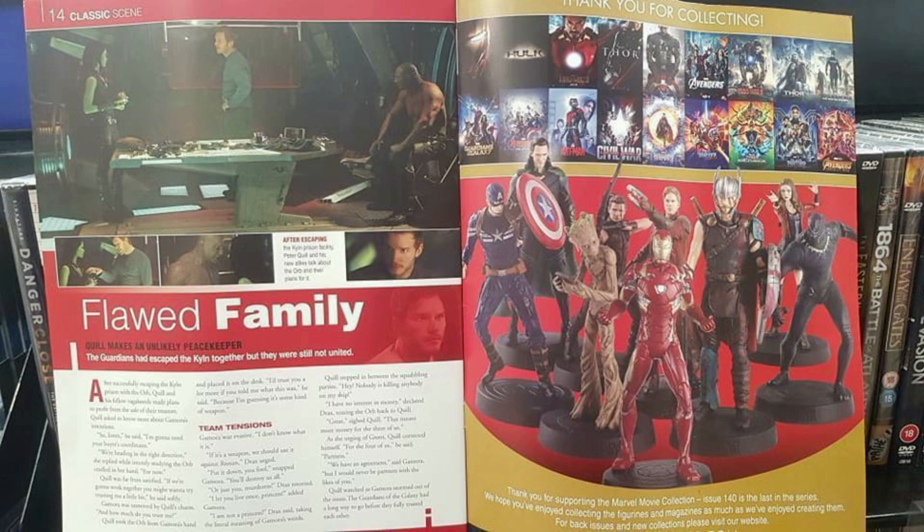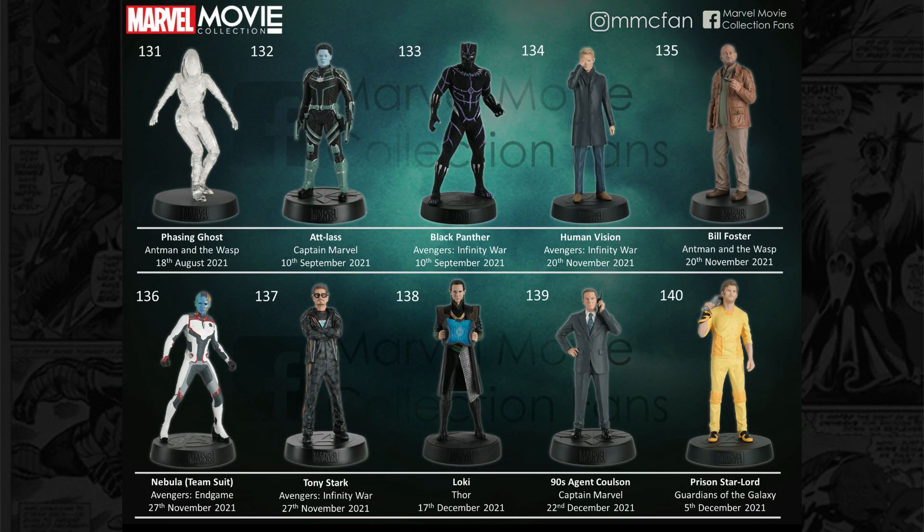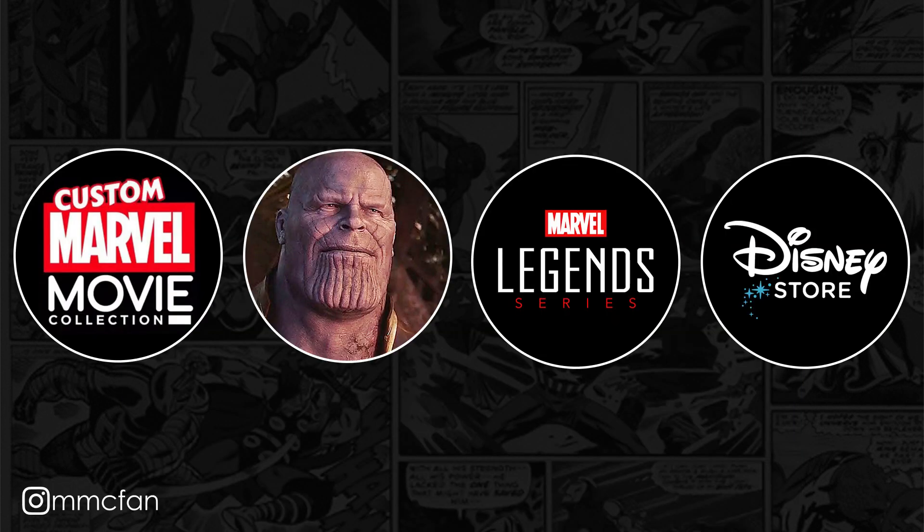Hello everyone, MMCFan here, and recently our worst fears were recognised. Eagle Moss ended their Marvel movie collection. We predicted that this would happen — they picked some really bad figures towards the end and evidently they weren't selling very well either. So it's really sad; it had a lot of potential but they've decided to go in a different direction, which now presents collectors with a question: what to do now?